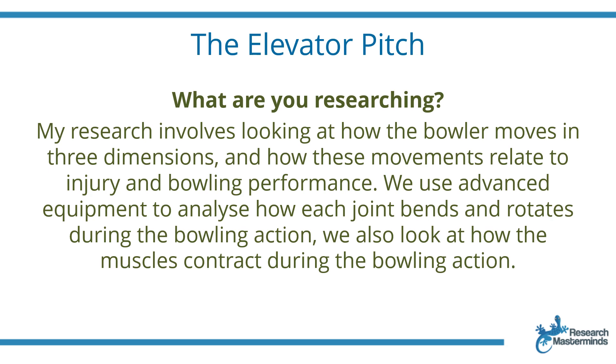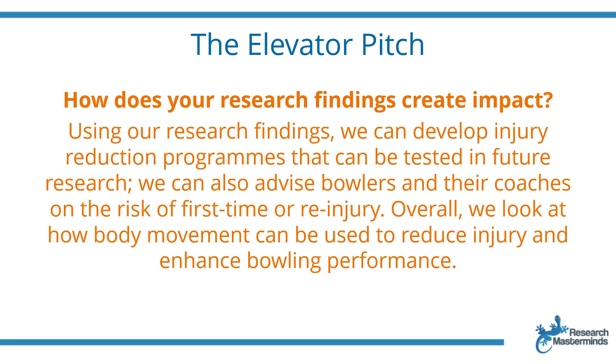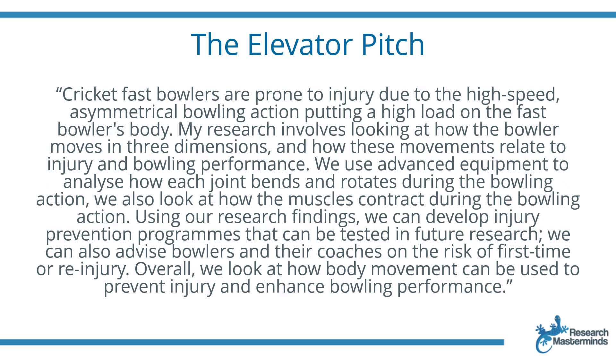We use advanced equipment to analyze how each joint bends and rotates and also how the muscles contract during the bowling action. Then state why this research is important or how it creates impact: using our research findings, we can develop injury reduction programs that can be tested in future research. We can also advise bowlers and their coaches on the risk of first time or re-injury. Overall, we look at how body movement can be used to reduce injury risk and enhance performance. And that's my whole elevator pitch.